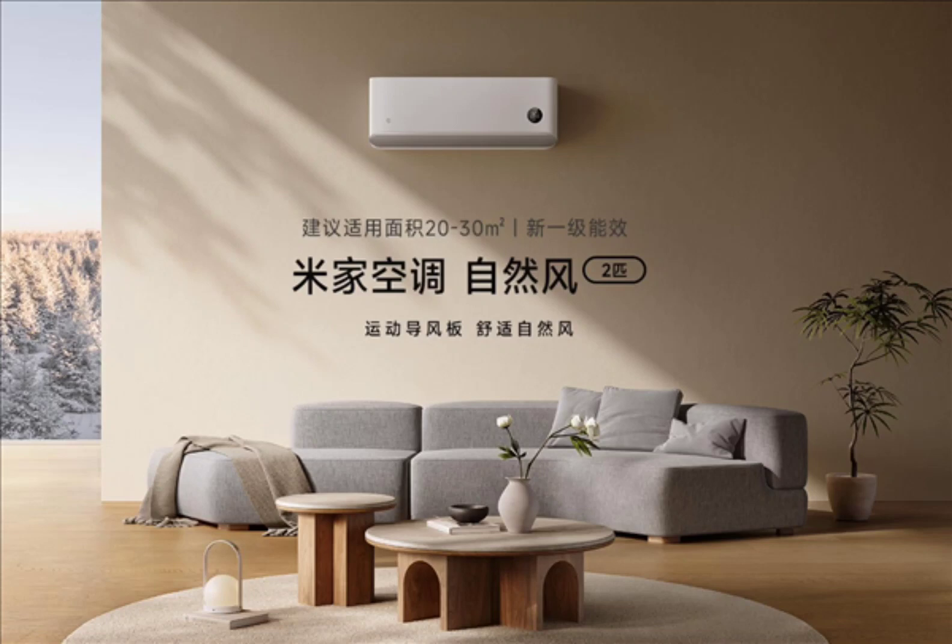The temperature of the air conditioner can be adjusted in 0.5°C increments. It is equipped with dual temperature and humidity control technology and can be paired with a humidifier for optimal performance.